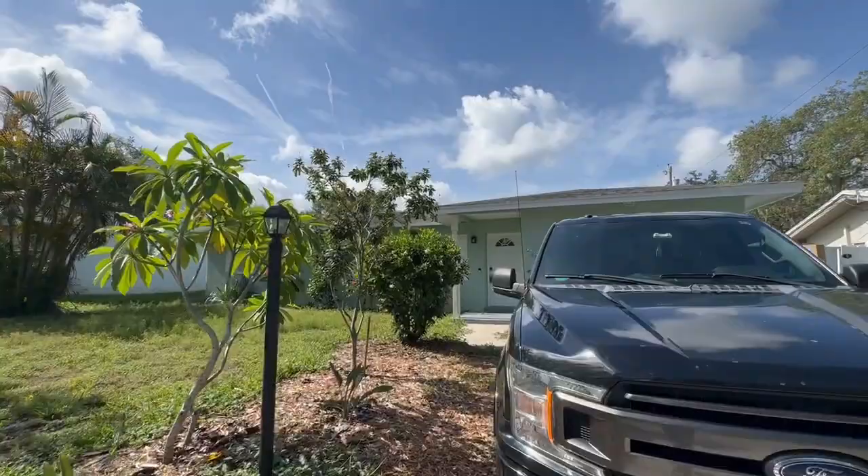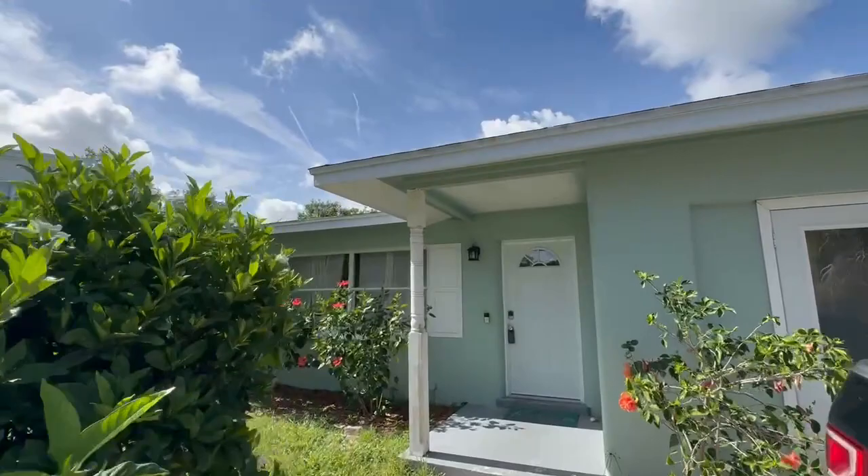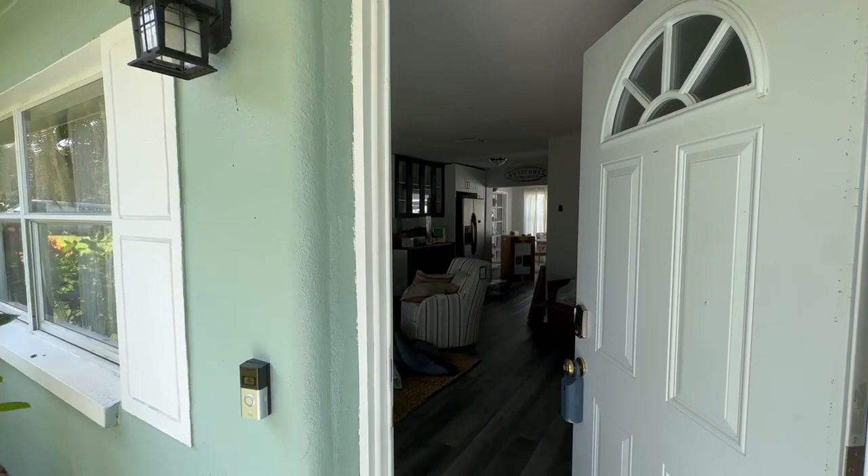This video is being recorded as a progress video. We are showing you what the property looks like as we're working on it, so it's going to be rough. This is not going to be a finished property showing decoration items and things like that. We closed about two weeks ago.